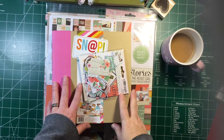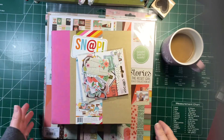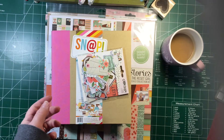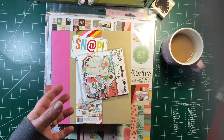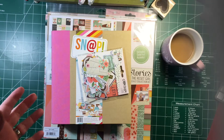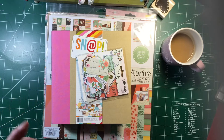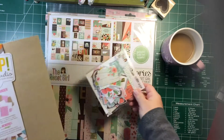Hey everyone, Danielle here. I wanted to share a scrapbook haul of some stuff I picked up this weekend, a few things I picked up a while ago that I'm really loving right now, and a couple things that my guys got me for Christmas.